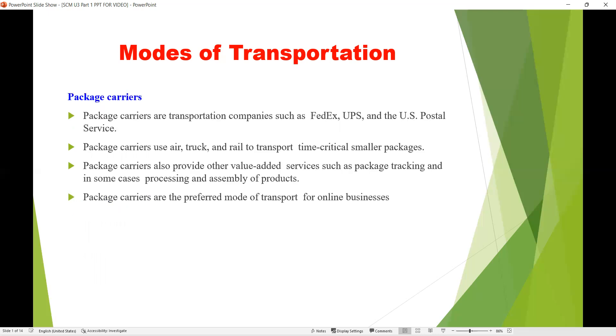The next mode of transportation is package carrier. Package carriers are transportation companies like FedEx, UPS, and US postal services. These package carriers use air, truck, and rail for transportation and are useful for time-critical smaller packages. Package carriers also provide many value-added services like order tracking, package tracking, and in some cases processing and assembly of products.